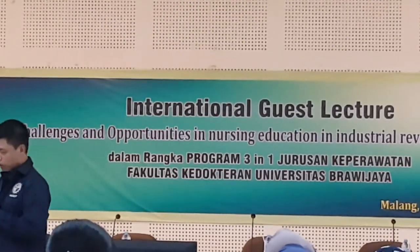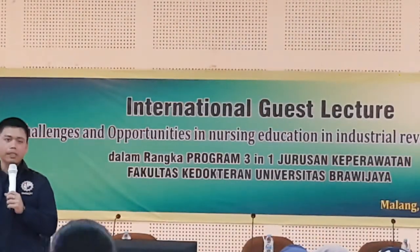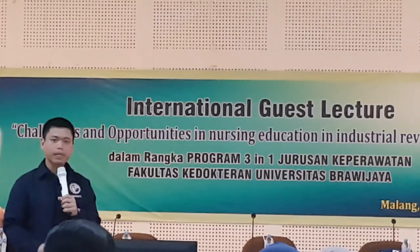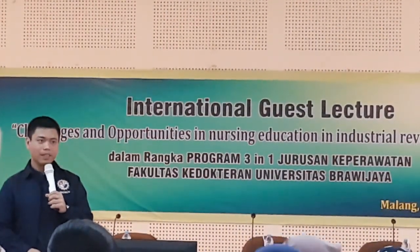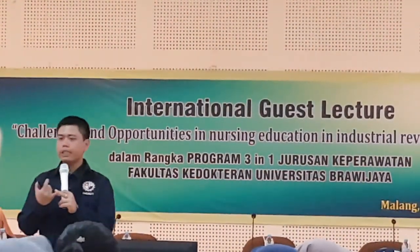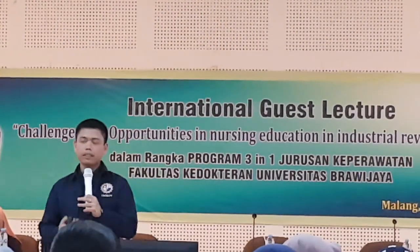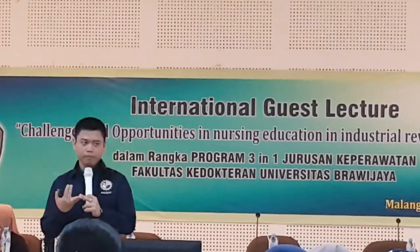This is the matrix for informatics nursing. You can see there are a lot of roles you can actually take on in informatics nursing. One example is that in the Philippines, there is already a data privacy act in place, which means there is a requirement for a data protection officer.